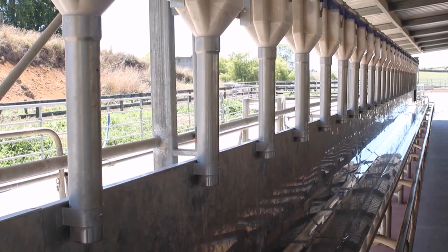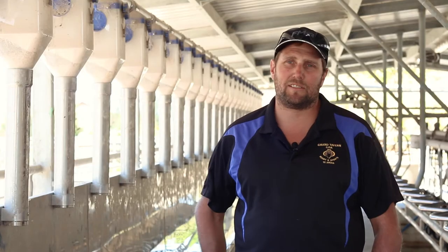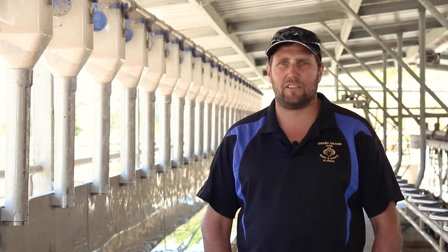These bins are spotless. I think we've water-blasted this system once in the whole year and it stays pretty clean.